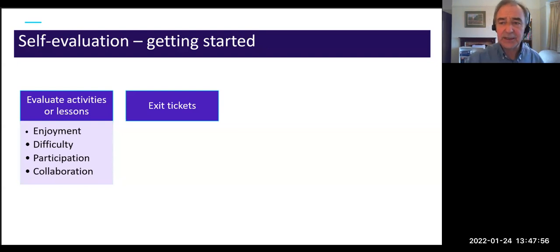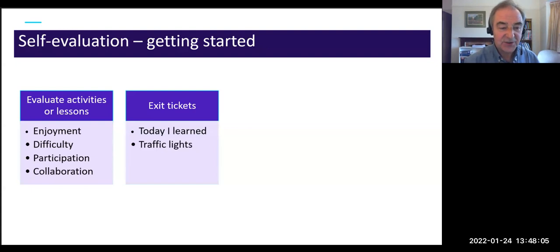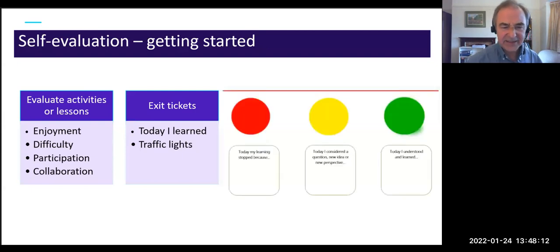Another early-stage technique is exit tickets: students have a piece of paper and can only leave class if they hand in a completed exit ticket. You can ask them to complete the sentence 'Today I learned...' A more detailed version is the traffic light approach — red for something that stopped their learning, yellow for a new idea or question, and green for something they actually learned. You collect them and let the students out.